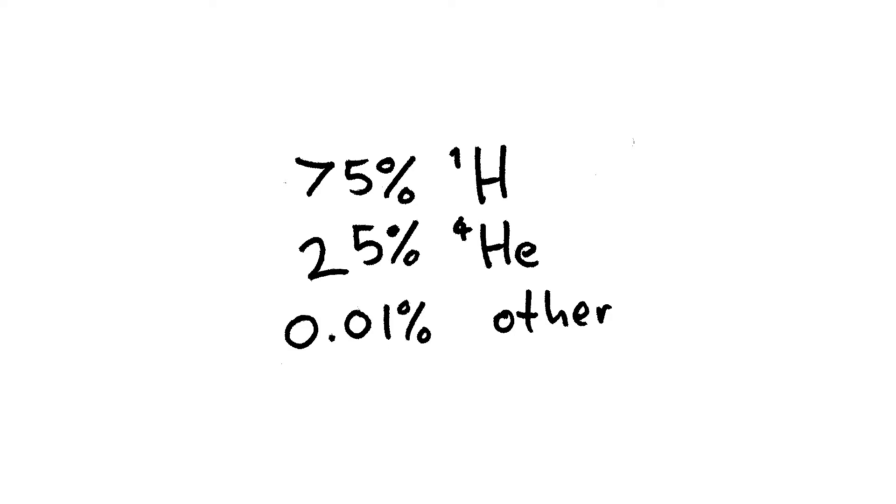Once upon a time, there was a bang, and it was a big bang, and out of it poured all of time, space, energy and matter. But this matter was not the mix of chemicals we see today, but mostly hydrogen, with a bit of helium and just a pinch of tritium and deuterium.